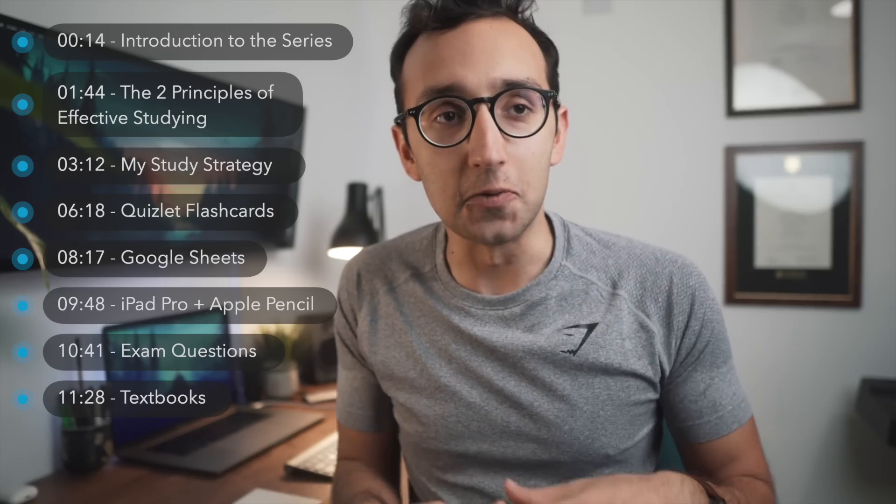I quite enjoy studying — I think I've got a process that makes it fun, and I've got a process that makes it as efficient as possible in terms of results versus the amount of time you put in, because I like to do all the things with my time, like making videos like this one.